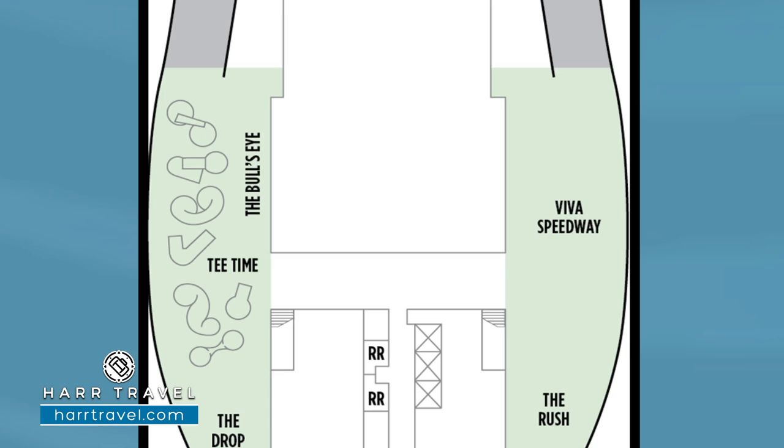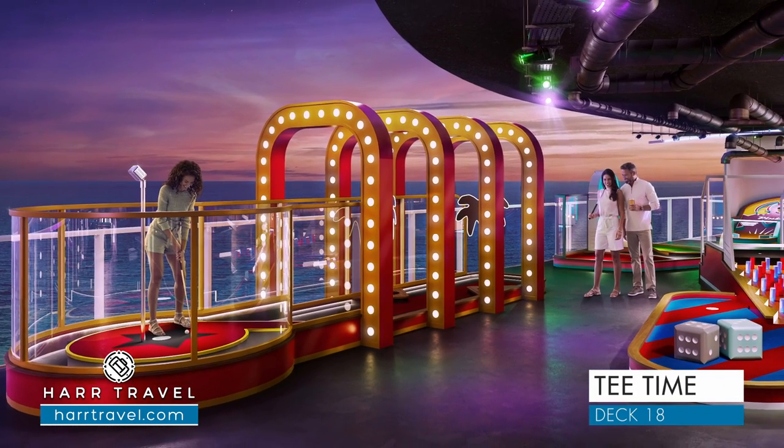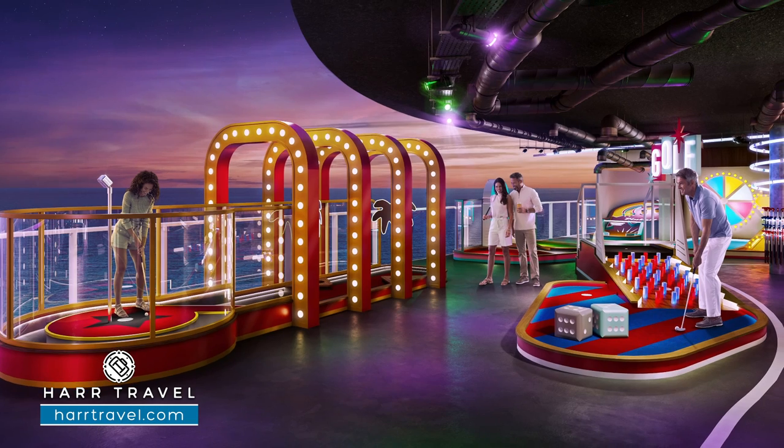Right next door to the Bullseye, you're going to find Tea Time — this is Miniature Golf, and it's a totally supercharged version of a classic cruise ship experience. It's going to be fully interactive, Vegas style, so you can stand up at the top of the ship. Essentially, it's a supercharged, fully interactive, digital version of Miniature Golf, and there are some really cool prizes that you can win as you compete with your friends and family.